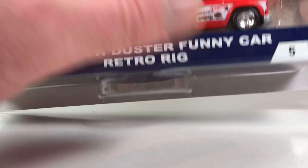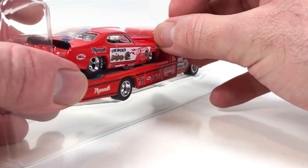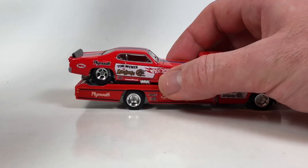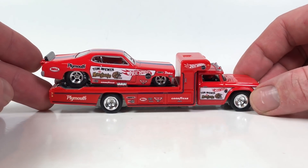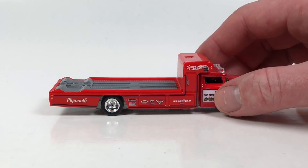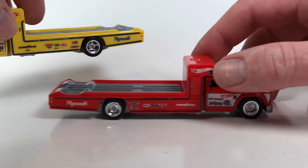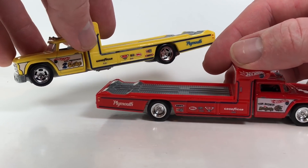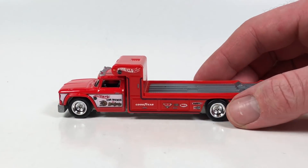The truck is the same but it's got different rims — we'll take a look at that in a second. These actually haven't been easy to find in my area. I hope they eventually get as easy to find as the first wave of Team Transport, because those ended up being all over the place. Just a quick look at the rig on this one — in comparison, it's the same thing, just different wheels. The graphics of course are different, but that's all.